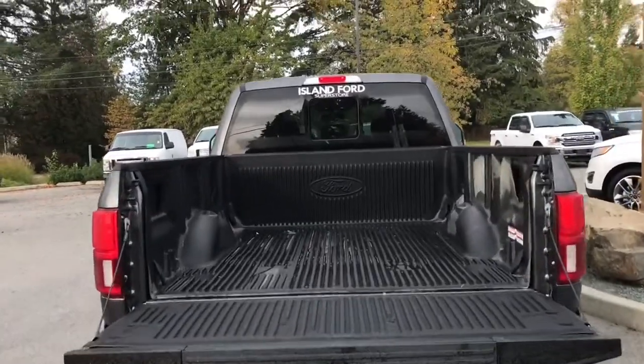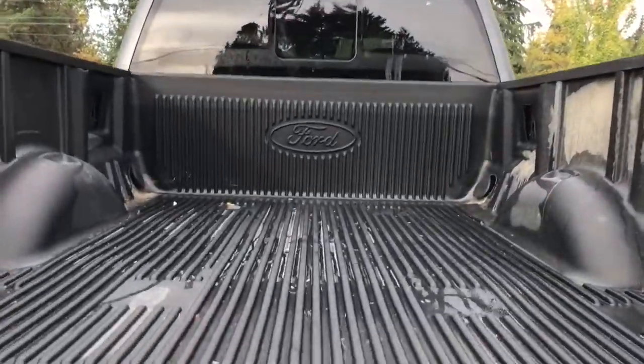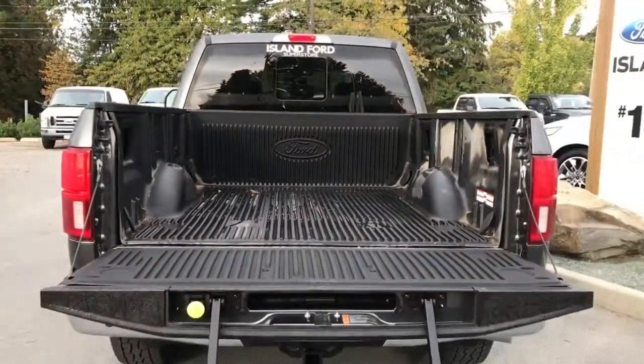When you want to open that tailgate, you can double click your fob and it'll power it open for you. Inside it's nicely lined with tie downs in all four corners. You also have box length markings and there's a tailgate step making it easier to get in.